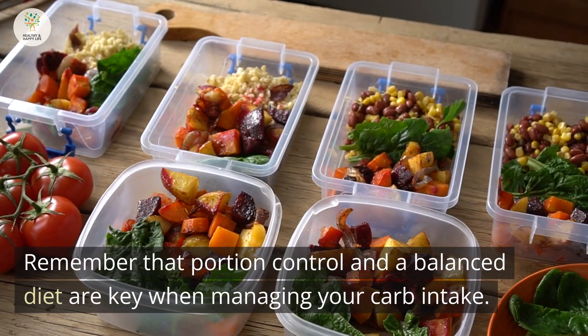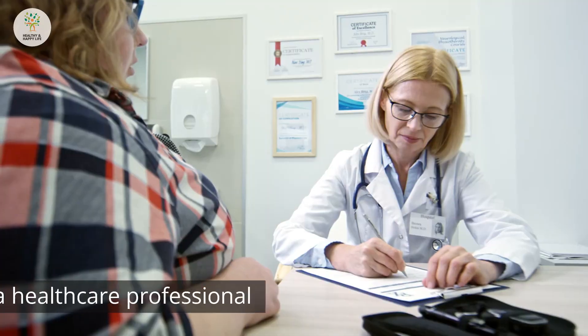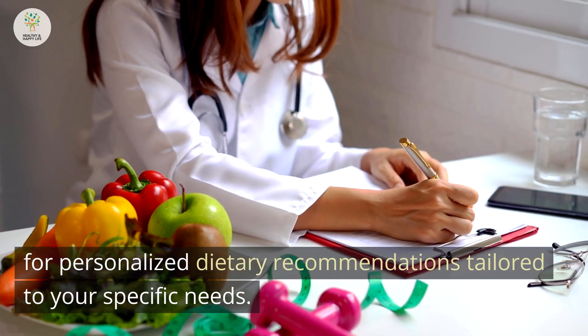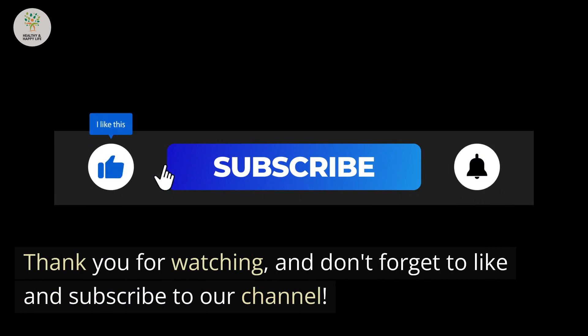Remember that portion control and a balanced diet are key when managing your carb intake. Consult with a healthcare professional for personalized dietary recommendations tailored to your specific needs. Thank you for watching, and don't forget to like and subscribe to our channel.